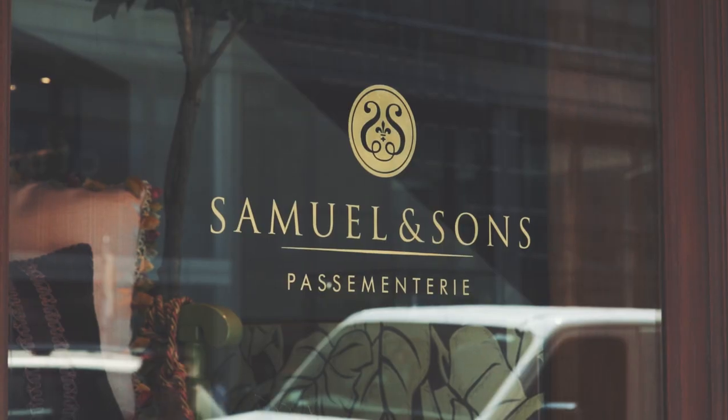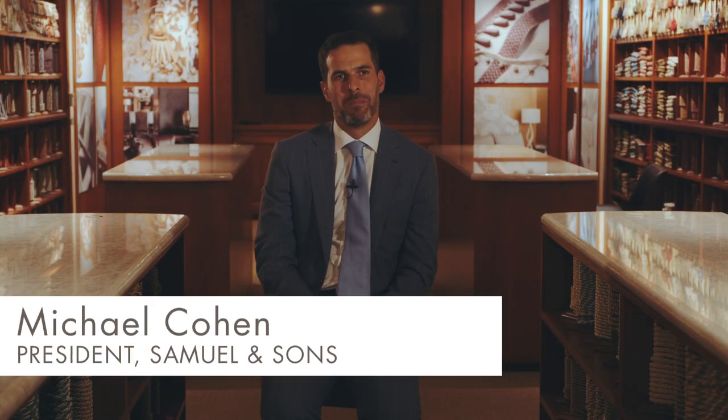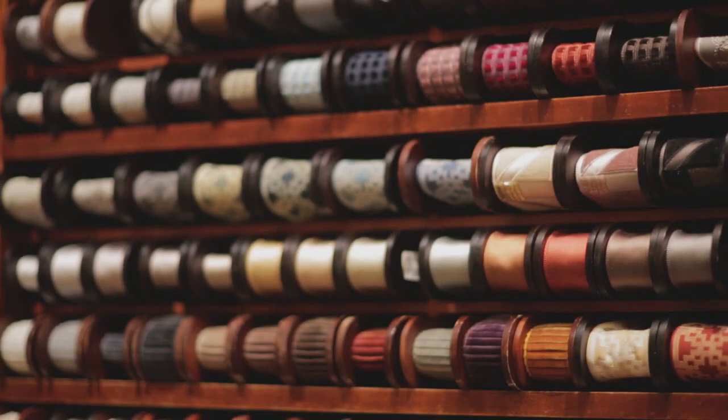I've been working with Samuel & Sons for around 12 to 13 years now. Lori and I met in Los Angeles. We introduced each other and she said, oh, I would love to design passimentary. It's a true collaboration.